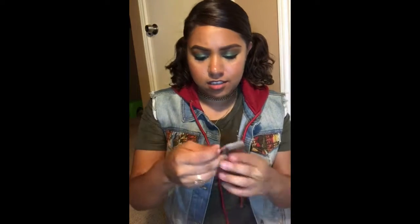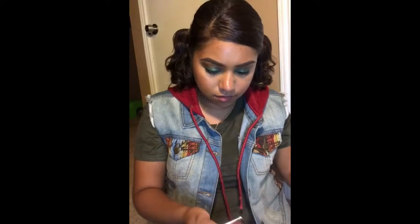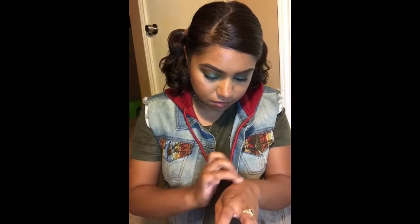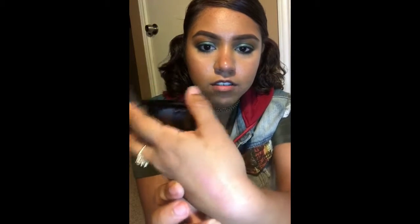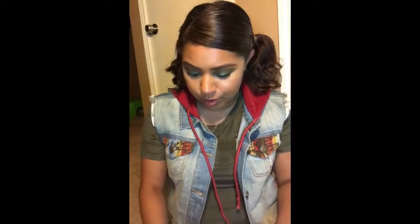The first thing I pulled out is this shimmer bronzer in Flush. I don't know if y'all can see that, but it's the bronzer and then a dark red blush right here. It's okay — I guess I'll give it a try, I'm not really too wowed about it.